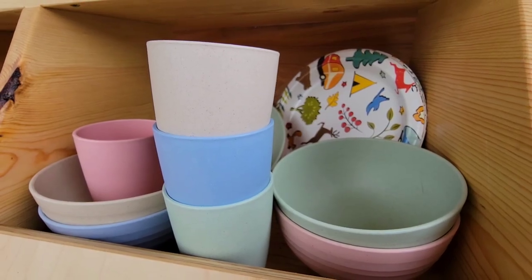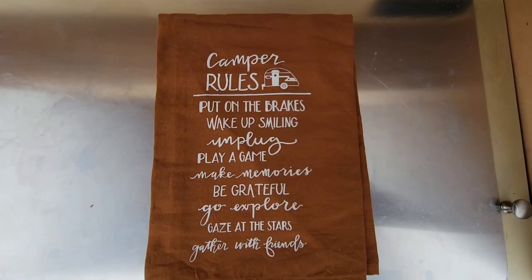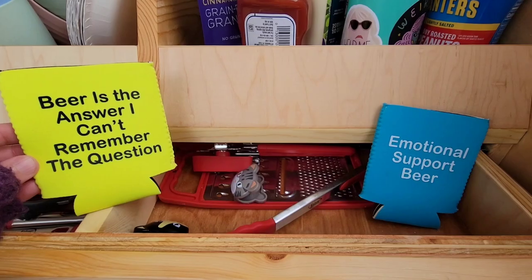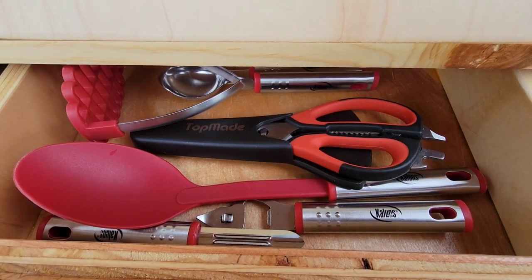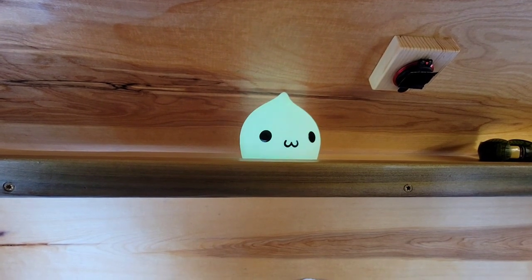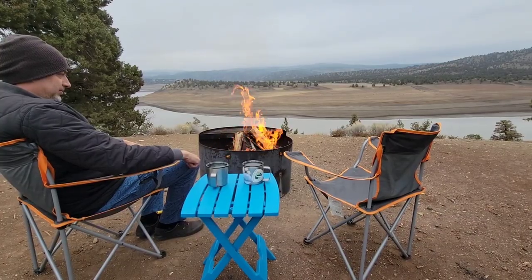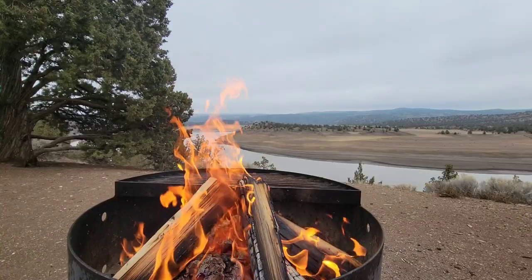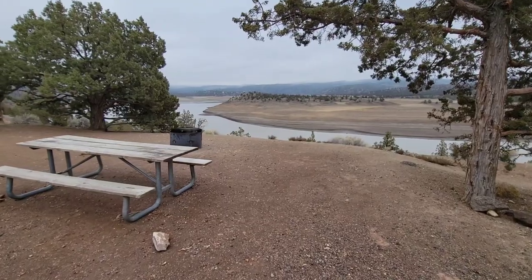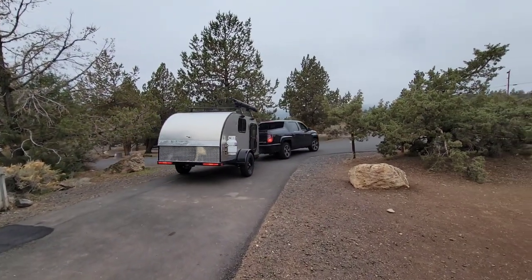Those are just a few examples of the easy and simple decorating ideas we added to our new teardrop trailer. Many of the items shared in this video will be posted in the description with links — we are not sponsored, we just think they might be helpful. Also, if you're in the central Oregon area and want to check out this campground, our site was B14 and it had very beautiful views. Thanks for watching and we hope you'll join us for the next video.